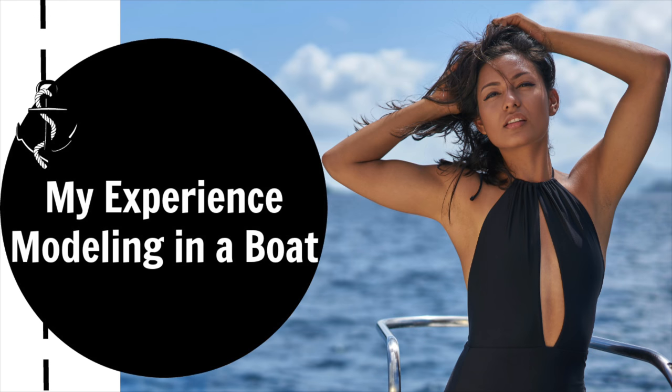Modeling is way harder than it looks. You're squeezing everything, like your body's so tense at times. Hey guys, so today I'm going to show you my experience modeling on a boat in the Virgin Islands.